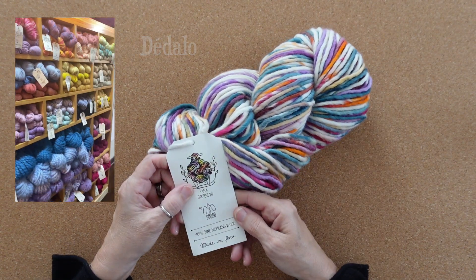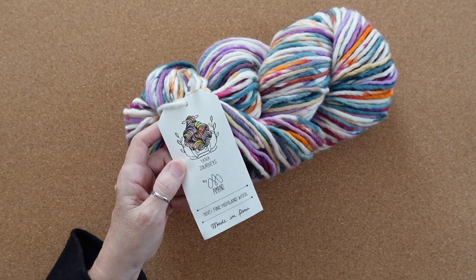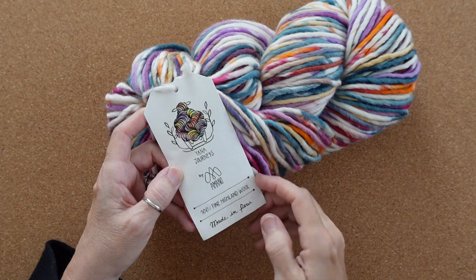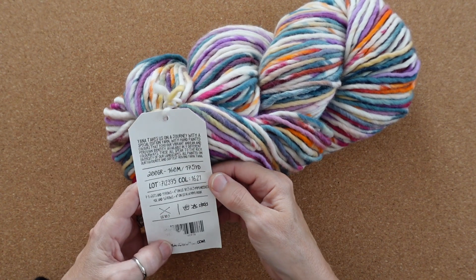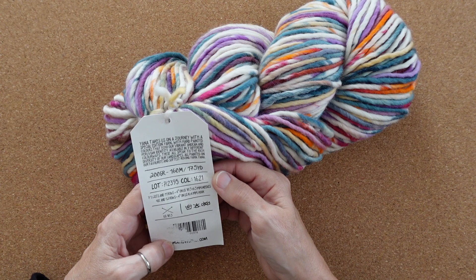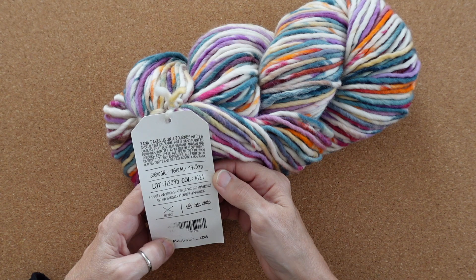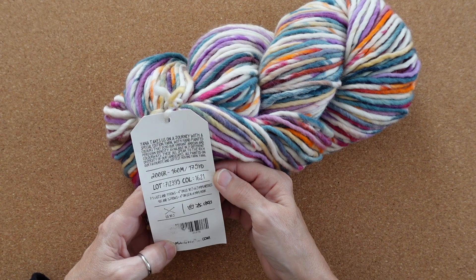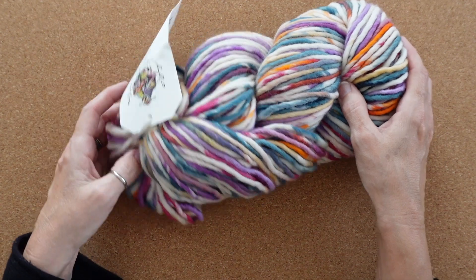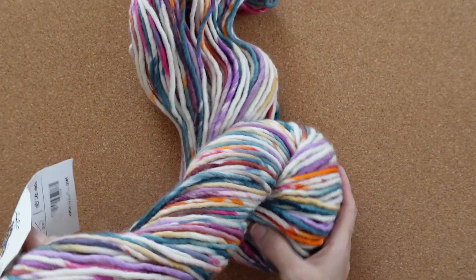I finally encountered the yarn wall of my dreams in an artist collective in Barranco called Dedalo. My eyes just sort of gravitated to this variegated skein, and I'm so glad they did. This is Yana Journeys by Amano. It's 100% fine highland wool made in Peru, and I love what the tag says on the back: 'Yana takes us on a journey with a special edition yarn with hand-painted colors that echo our vibrant Andean and Peruvian identity, available in seven different colorways, all speaking to the rich diversity of our landscapes, all painted on our favorite and softest roving yarn.'